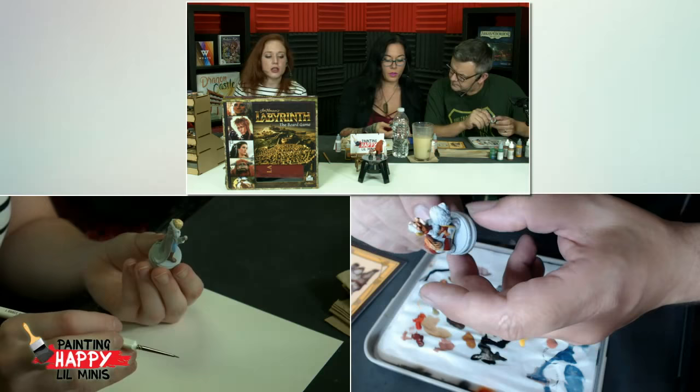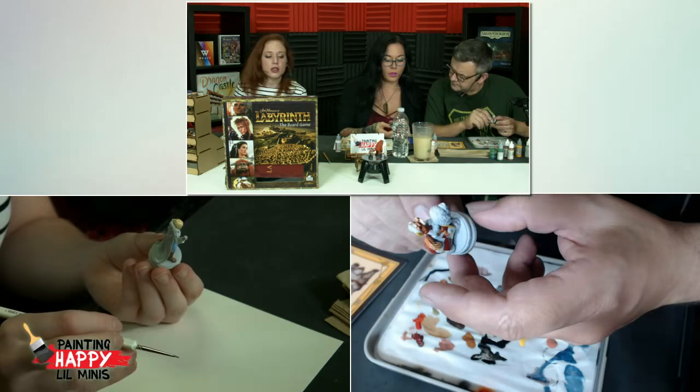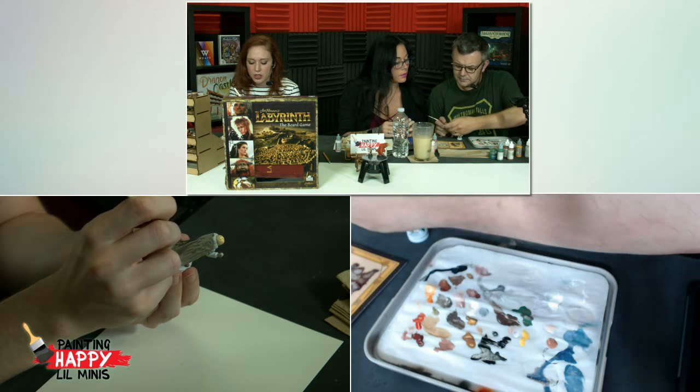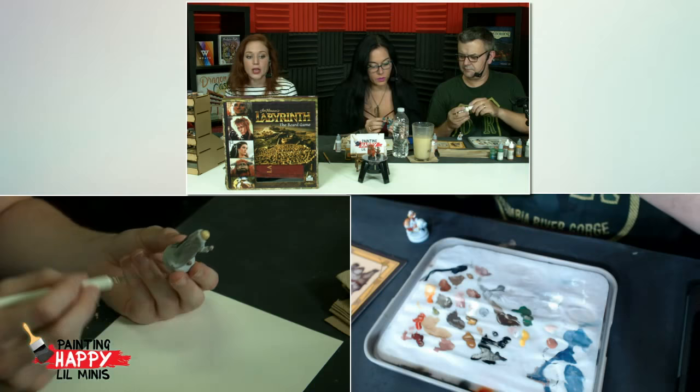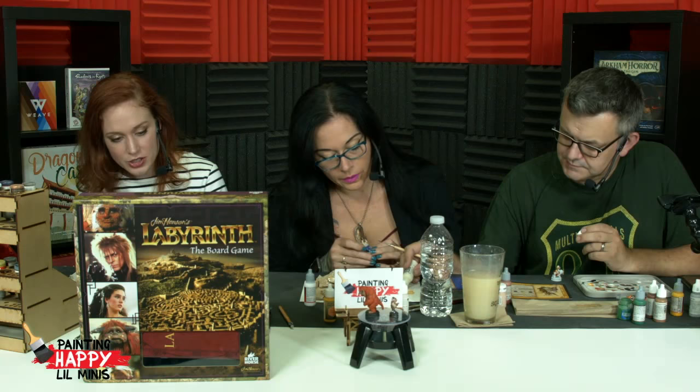Acrylic paint is really good for miniatures because it dries insanely fast. It lets you be able to blend right away, or if you make a mistake, you can wait for it to dry and just paint right over. I want to highlight that a little bit. The magic of acrylics.